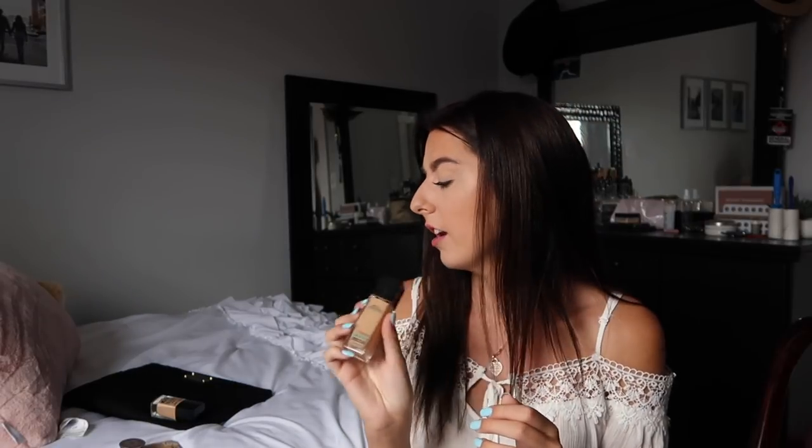The next foundation I love is the Maybelline Fit Me Matte and Poreless — I'm in shade 128. It's not as matte as the other one, so if you have drier skin I would totally recommend this. These two are by far my favorite foundations. I always try to branch out and try new ones but I always go back to these.